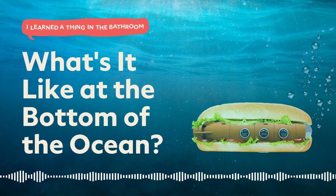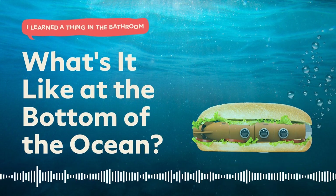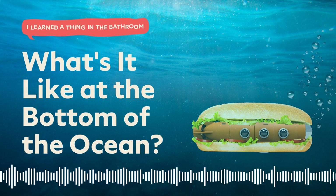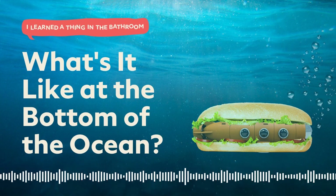Welcome to real life, buddy. Tune in next time for more 'I Learned a Thing in the Bathroom.' And in the meantime, head to dollarshaveclub.com for more podcasts and a big old pile of grooming products.